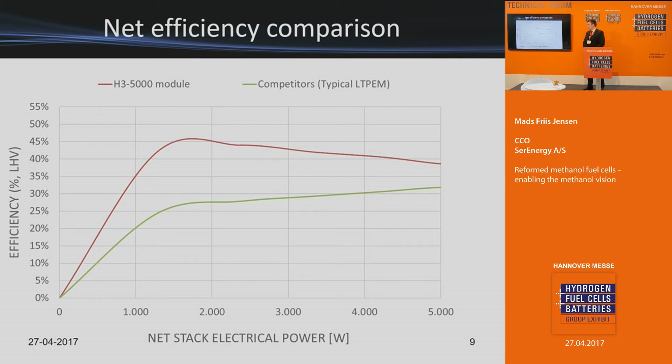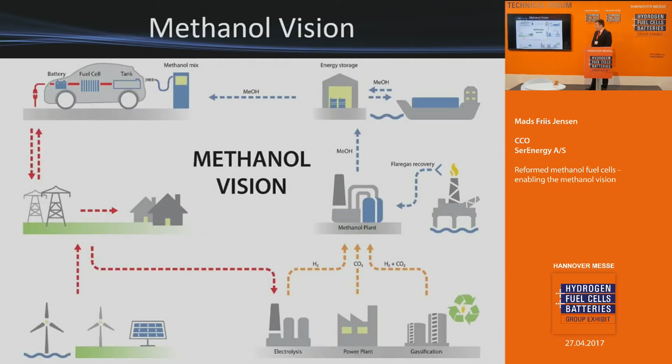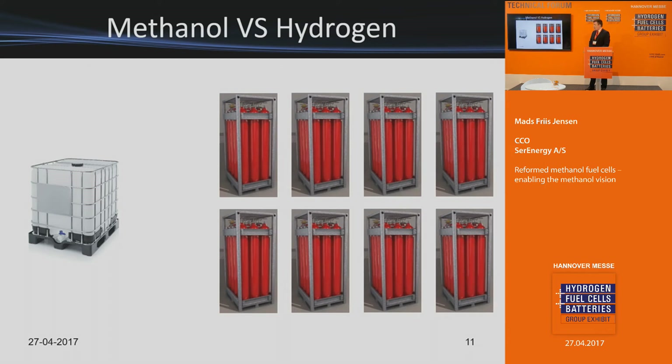Here you see an efficiency comparison chart of the old technology track versus our technology track. In the past, the methanol fuel cell concept only gave around the same efficiency as a combustion engine. We take it a step further, making it both economically and energy efficient. The methanol vision focuses very much on methanol as a hydrogen energy carrier where that makes sense. If you don't have room for large hydrogen storage, you need a better energy density carrier, which is methanol.